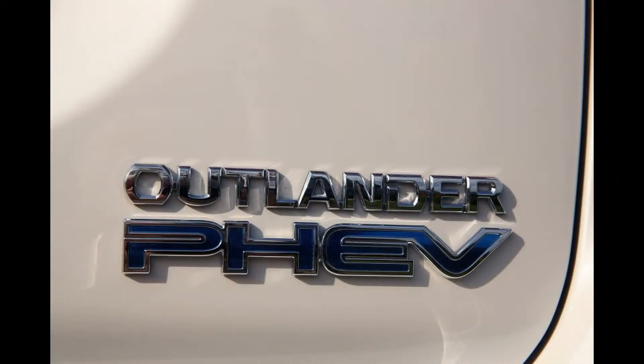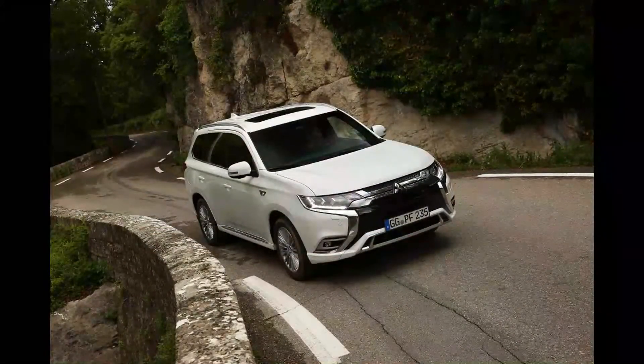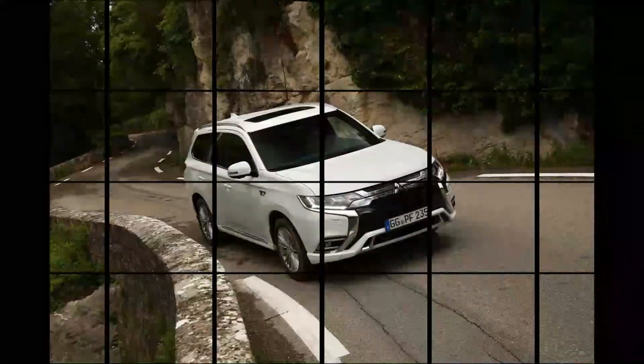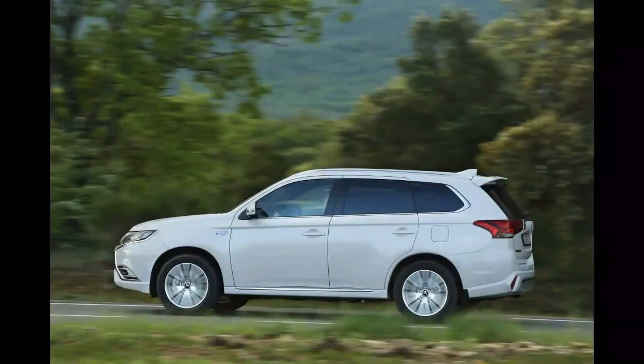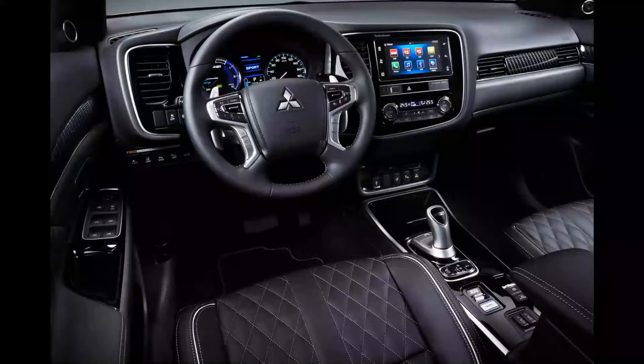More thorough interior updates wouldn't have gone amiss. There's a revised digital display between the dials, new trim inserts, and some repositioned switches, but that's about it. Top-spec models get a set of very comfortable quilted seats. Compared to most SUVs and indeed other plug-in hybrids, the design is looking a little dated now, and build quality feels solid enough, but there are quite a few cheap plastics around the glovebox and centre console.